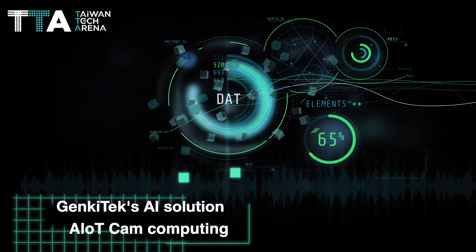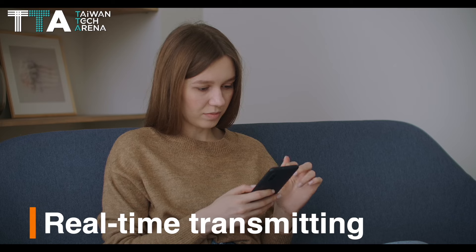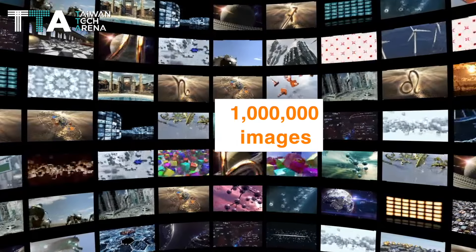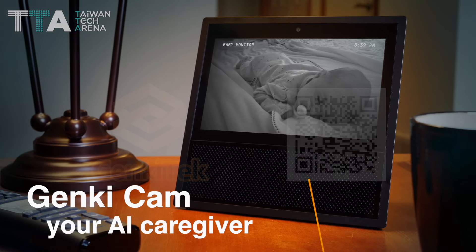GenkiTech's AI solution combines AIoTCam computing, IoT connection integrated with AI chips to allow real-time transmitting to prevent dangerous events from happening. It has compiled more than 1 million images with an accuracy of more than 97%. GenkiCam — your AI caregiver.